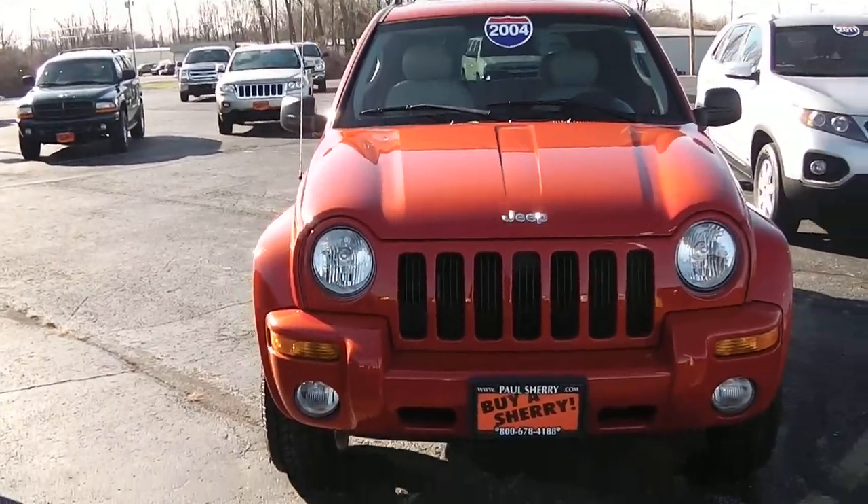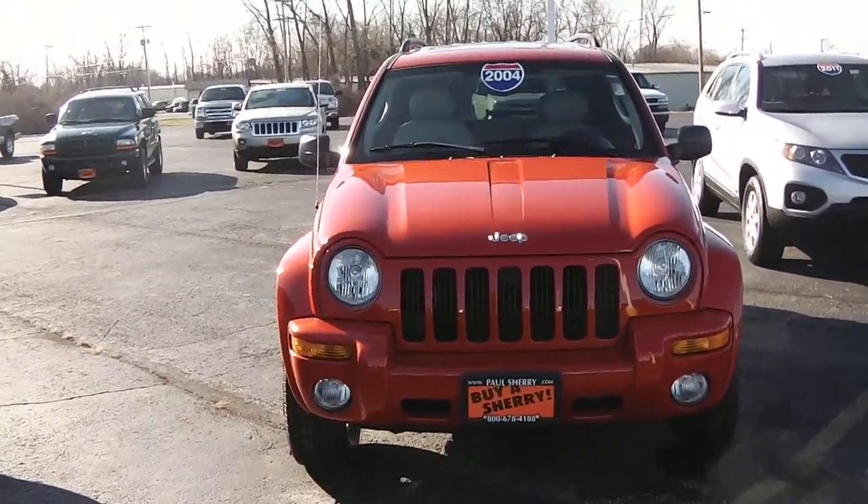Once again, it's a 2004 Jeep Liberty 4x4 limited edition with a sunroof and heated seats.